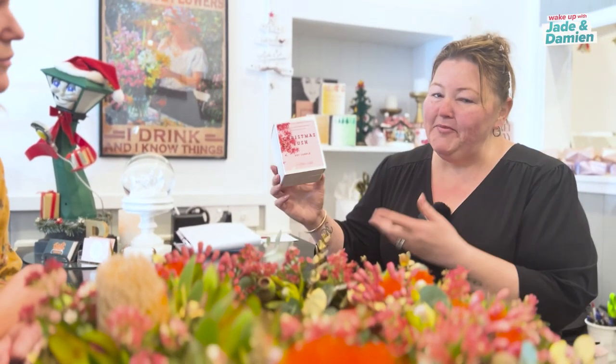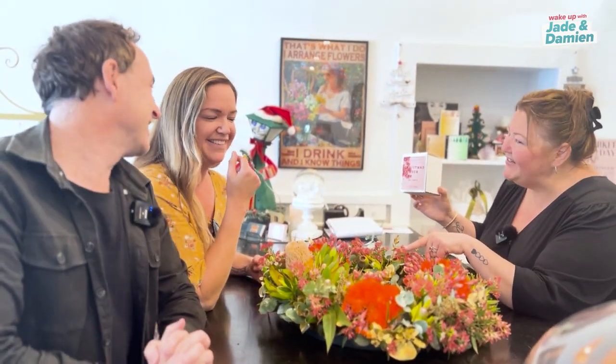This year, Fire and Wick have come on board and created a beautiful candle to go with our wreaths as well — a Christmas bush candle. Is it really called Christmas bush? 100% Damien, that's what this is. Christmas bush is very Australian. It smells delicious.